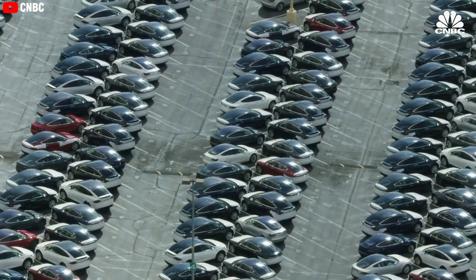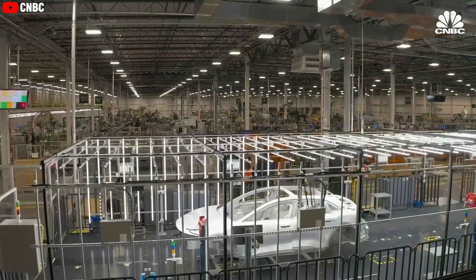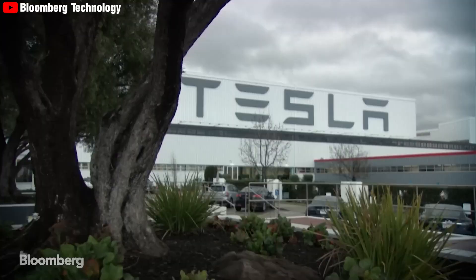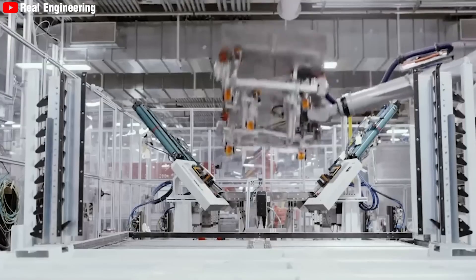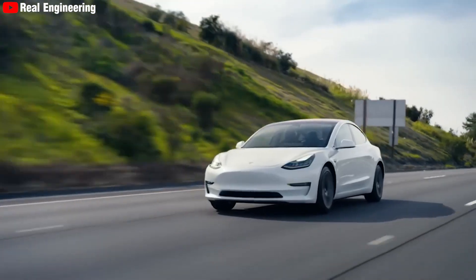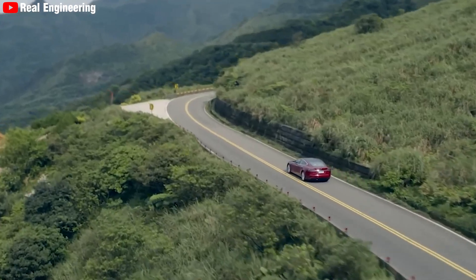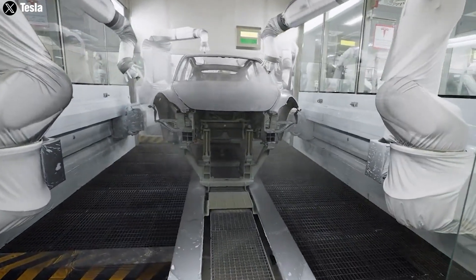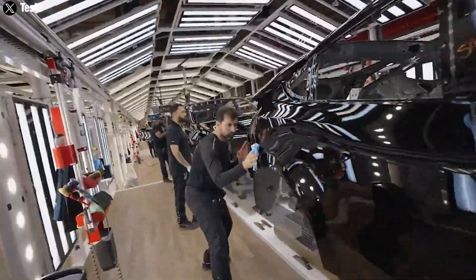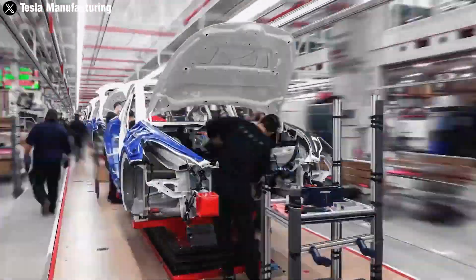This further reduction is achieved through economies of scale, where increased production volume leads to lower per-unit costs. Lower battery production costs mean that Tesla can pass on the savings to consumers, reducing the overall price of their electric vehicles. The cost savings also allow Tesla to invest more in research and development, pushing the boundaries of innovation and maintaining its position as a leader in the electric vehicle market.